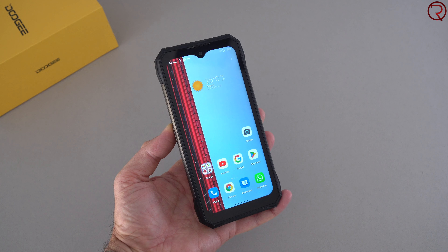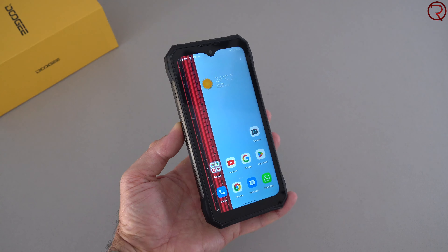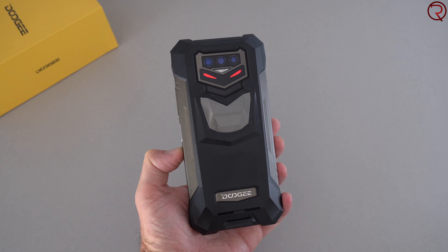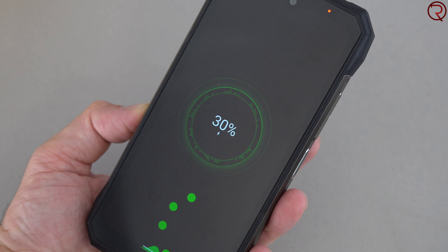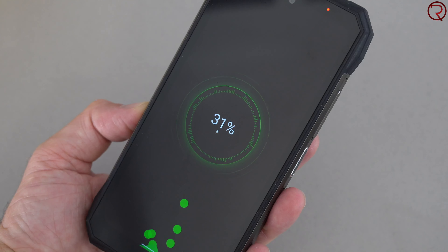Inside this phone we have a 12,000 milliamp-hour battery, so you're not going to have to charge it daily — it'll take two to three days for that battery to hit zero. The phone also supports 65-watt fast charging, and I believe this is the first rugged phone I've tried with 65-watt fast charging. You can charge it from zero to one hundred in under an hour and a half, which is pretty decent for a 12,000mAh battery.